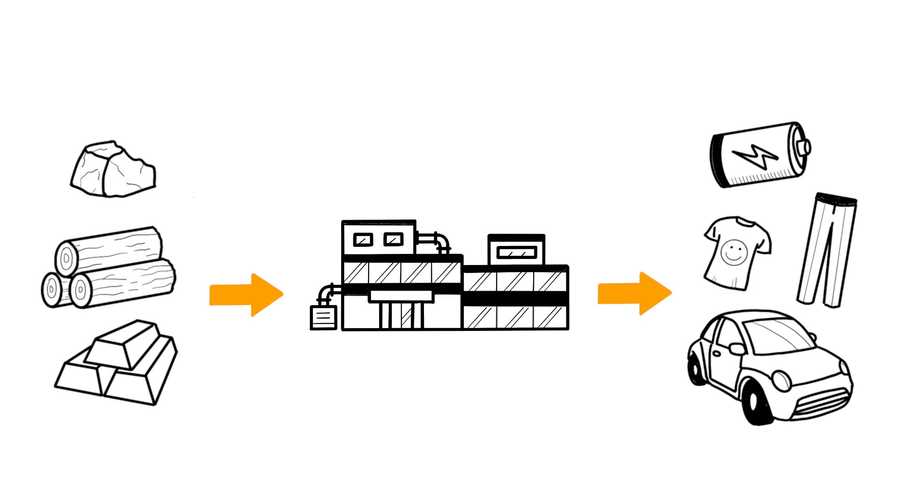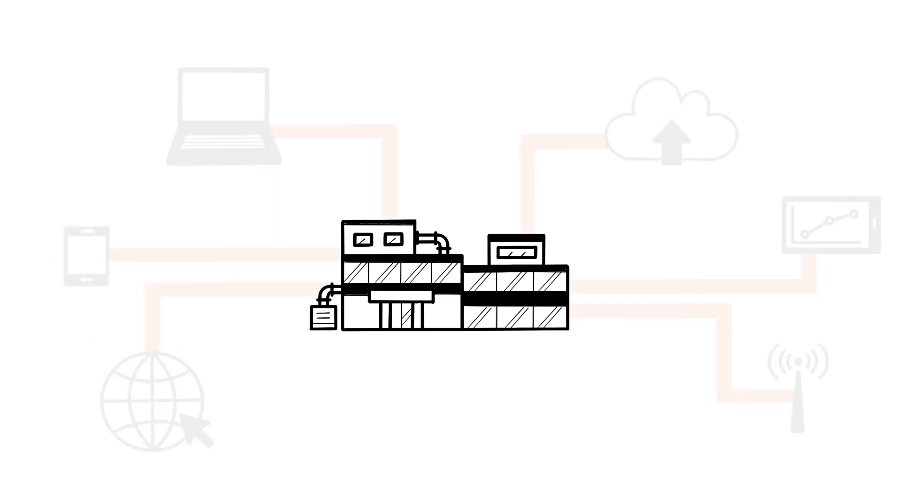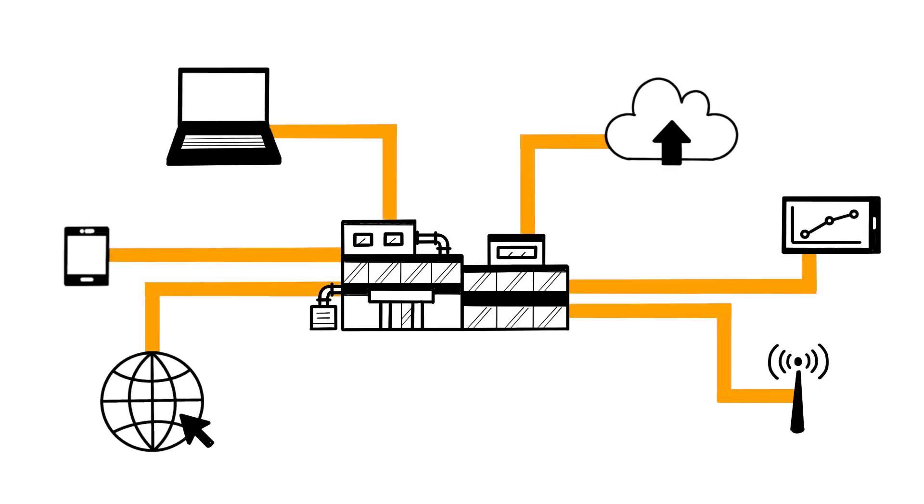The industry has undergone significant changes with the development of digital technology. Today, we refer to it as Industry 4.0.